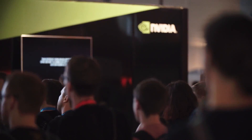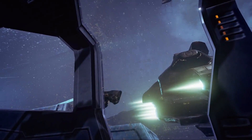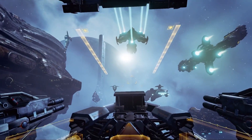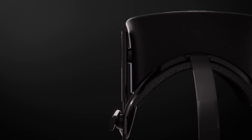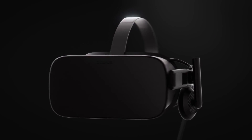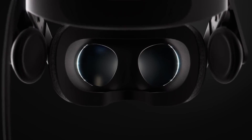CCP was one of the first studios to start work on a full VR game in the form of Eve Valkyrie, which is also playable here with the recently revealed retail version of the Oculus headset. CCP's Andrew Willans was on hand to talk about the challenges of creating a compelling VR gaming experience.